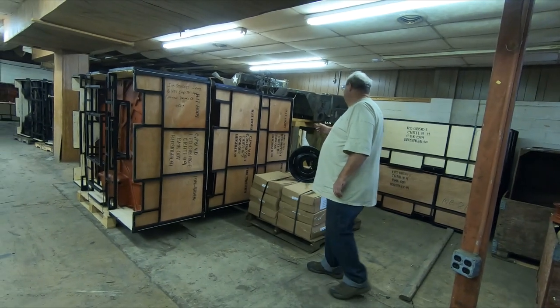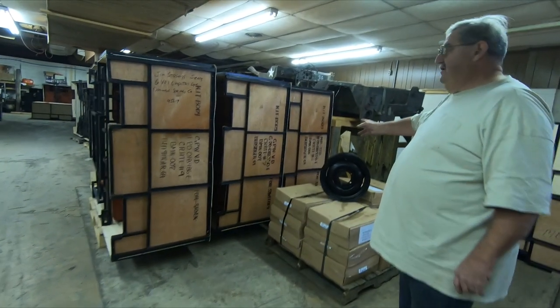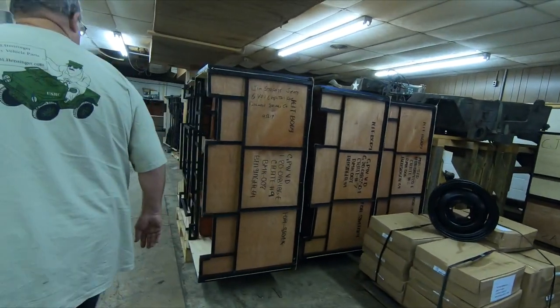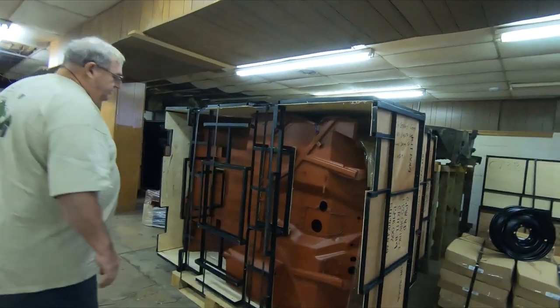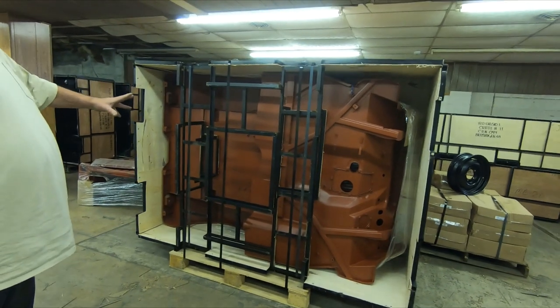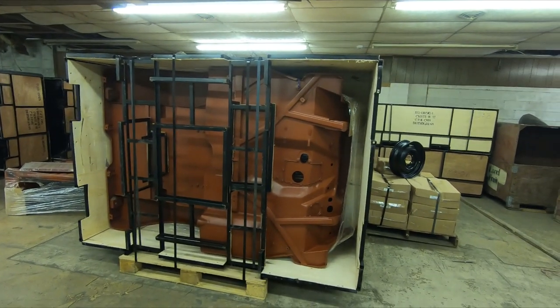Then we get into some of our World War II kits — these are MBs and GPWs that we handle. You can see how the crates come. Generally, the military models are painted with rust oxide and the civilian models are painted primer black.